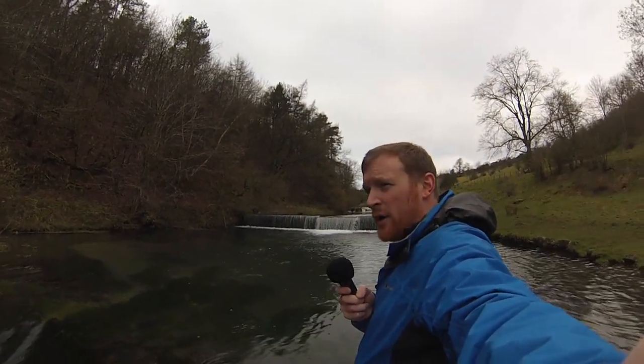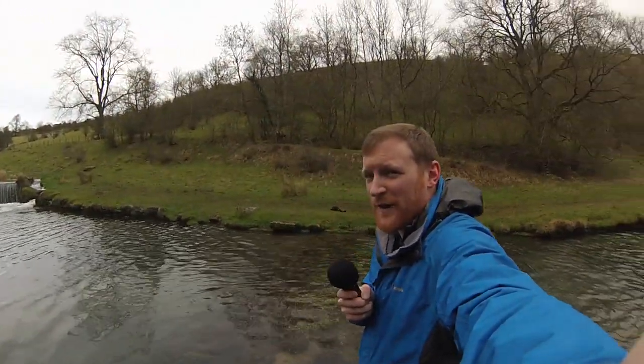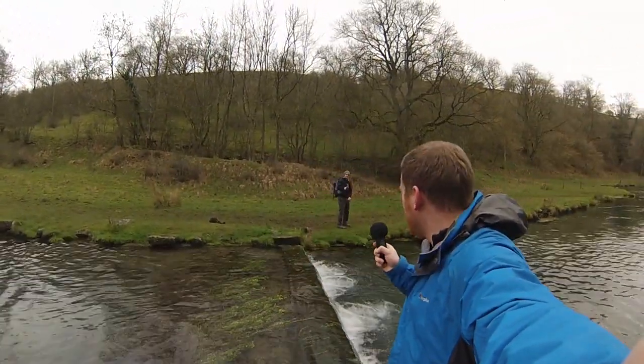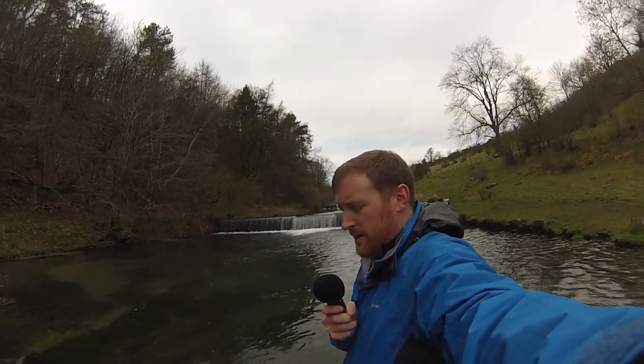A little bit cloudy, it's been raining all this morning. But myself and my friend Ray — Ray's just over there, he's waving to those on camera — we thought we'd come for a nice gentle wander up Lathkilldale today, record some audio and make a quick video.